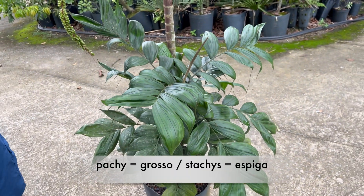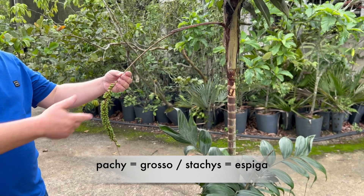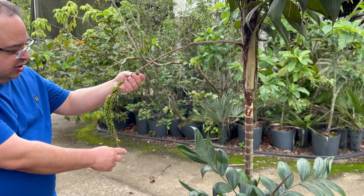Pachy quer dizer grosso, stachys espiga — esse eixo central, a raque, é mais espessa que em outras espécies do mesmo gênero.